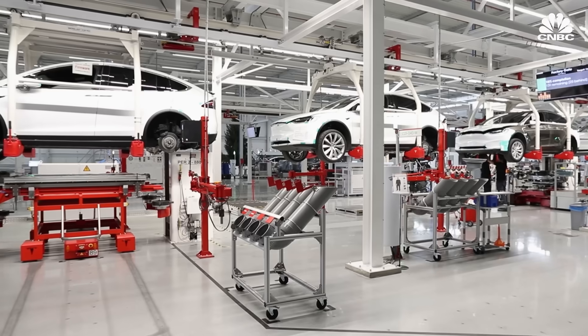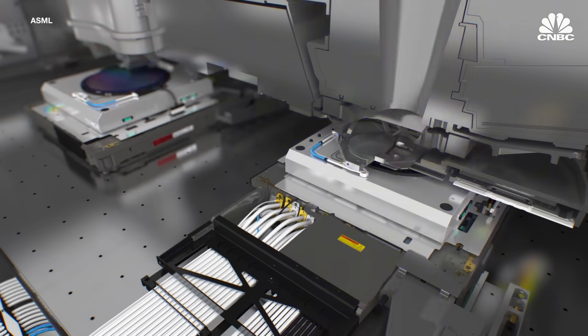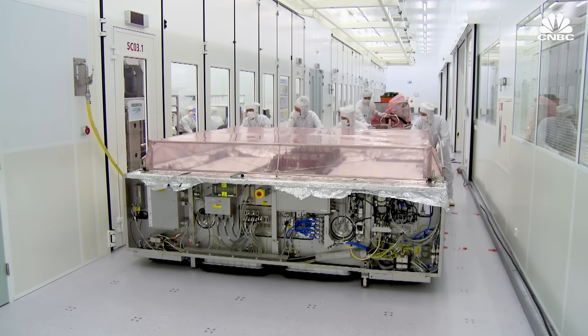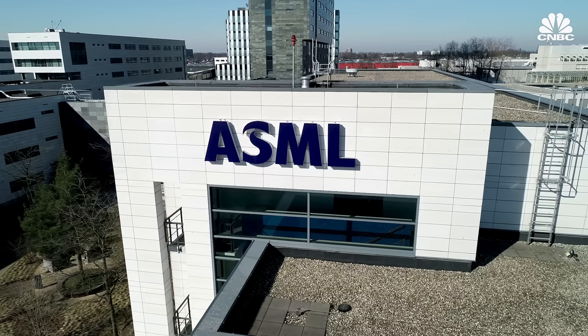Data centers, cars, and every single iPhone. We are the only provider on the planet of this critical technology. These machines are the only way to print minuscule designs on chips. They cost up to $200 million, and they're only made by a single company: Advanced Semiconductor Materials Lithography, or ASML.